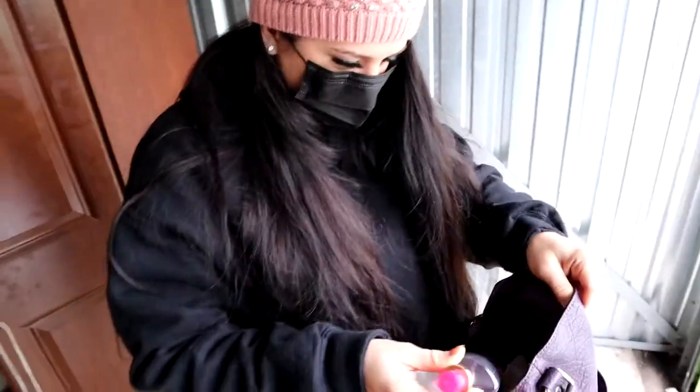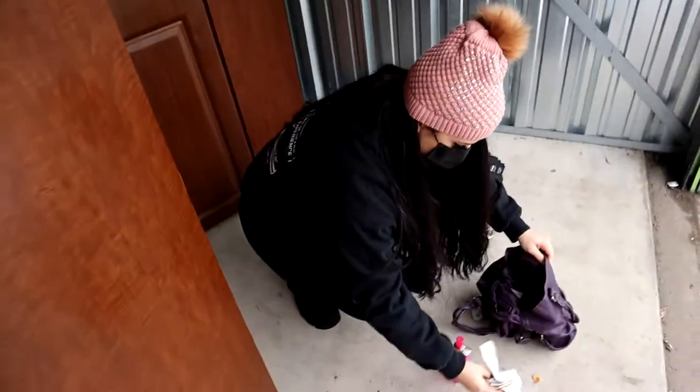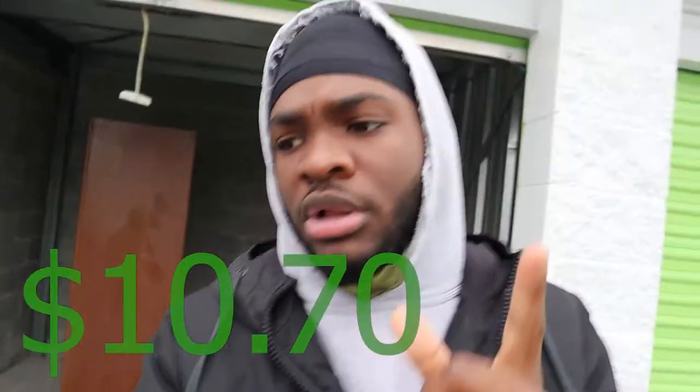I should have gloves on. No money. All right guys, so for this unit right here, we paid $10.70 for these two big wardrobe closet looking things. Not sure what we're going to price those at, but that's going to be a huge profit. $10.70.